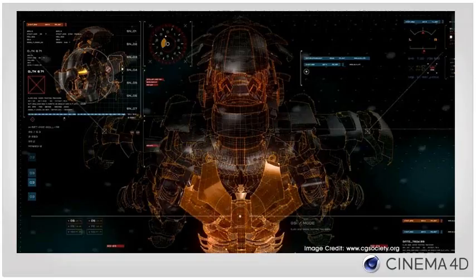Cantina Creative and Territory Studio made use of Cinema 4D's MoGraph, thinking particles, and camera-tracking feature set to develop the ever-evolving HUDs of Tony Stark's technology, creating a consistent and believable visual language throughout the Iron Man and Avengers films.